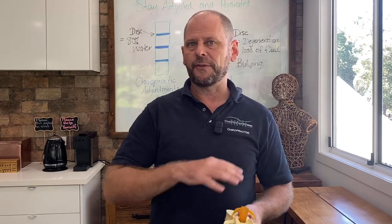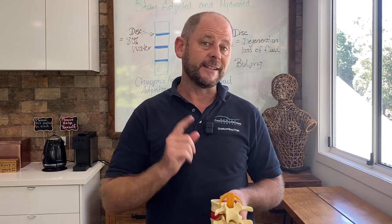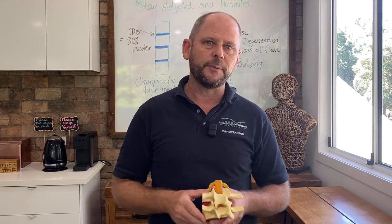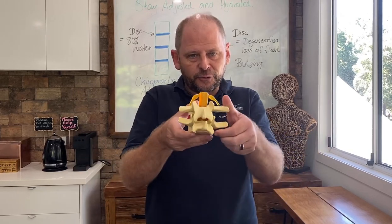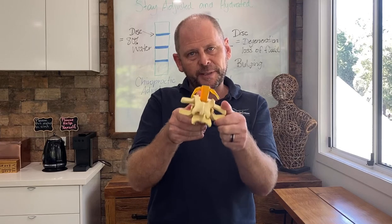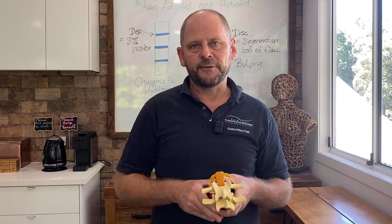Chiropractors have been known for a very long time to help with back problems and are well trained in dealing with disc issues. In our office, we've got special rehab tools that can train your spine to stop sitting crooked, so you don't get those recurrent lower back or neck issues.